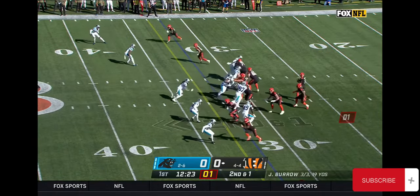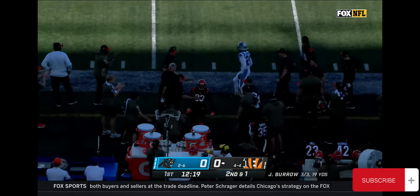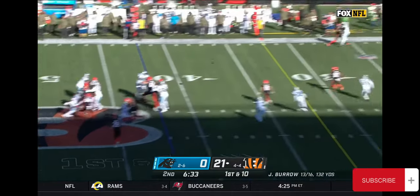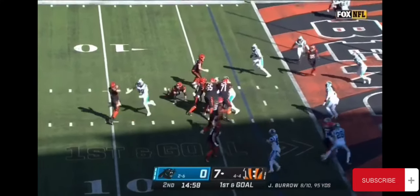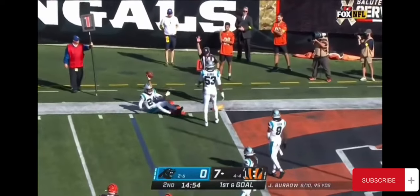Second and one. Looking to Boyd on the sidelines, and Boyd with the catch. Fast slipping away from the Panthers. Off the play fake, Burrow wanted to take a shot, he'll check it down to Boyd. Play action, Burrow with pressure in his face, towards the pylon — Thomas with the catch, down inside the one.